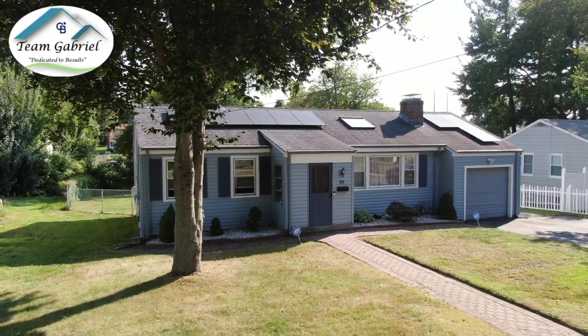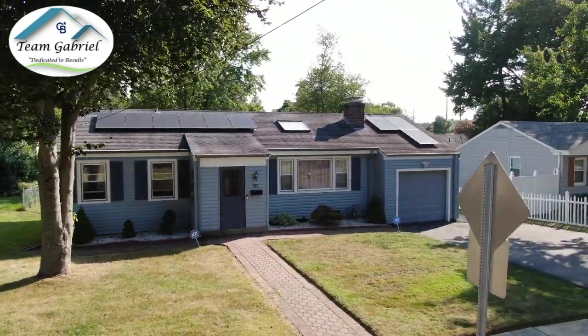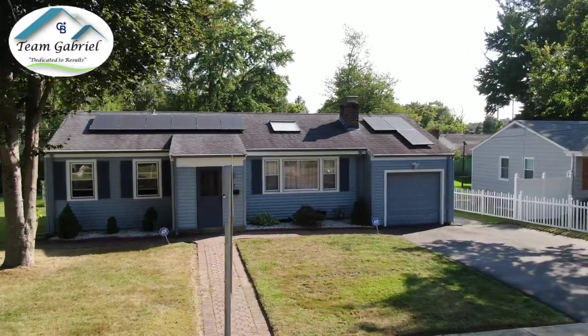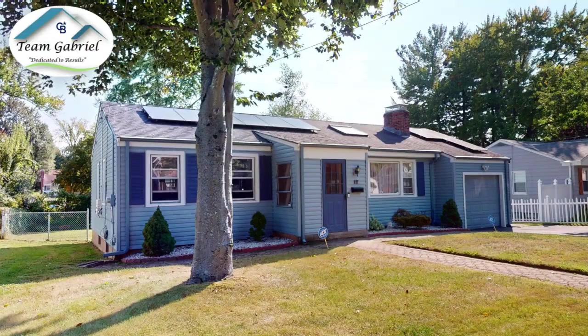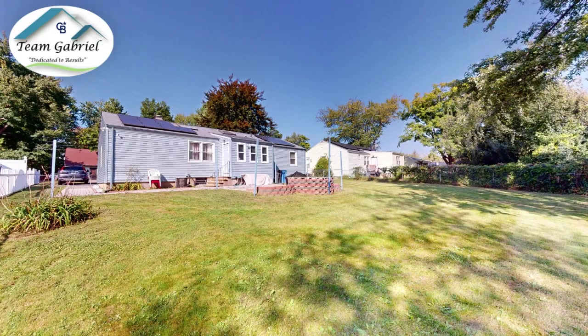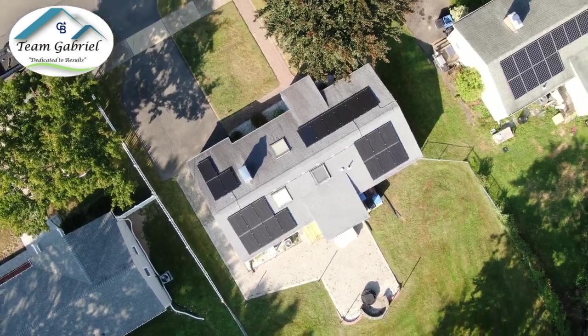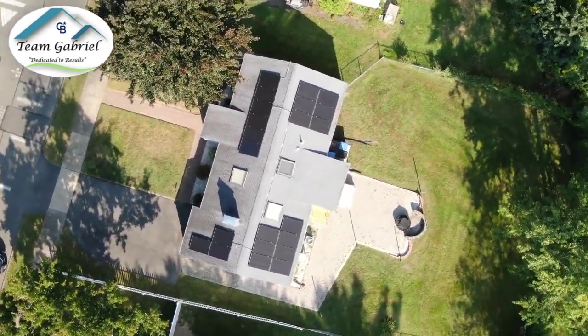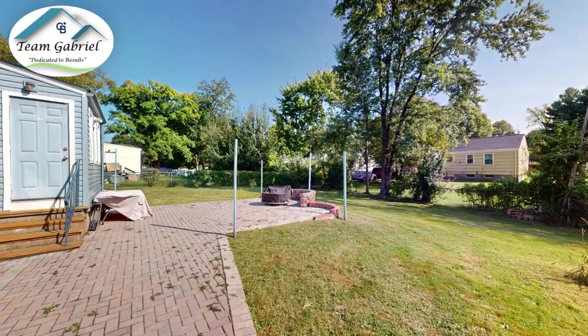Some special features to note: architectural shingles on the roof — it's only seven years young. The Tilton thermopane windows have been replaced throughout the years. You have vinyl siding that's been updated; it's in great condition and a really popular color. And for your furry friends and maybe children, this yard is fenced in so you can enjoy many hours in the backyard with the new patio.